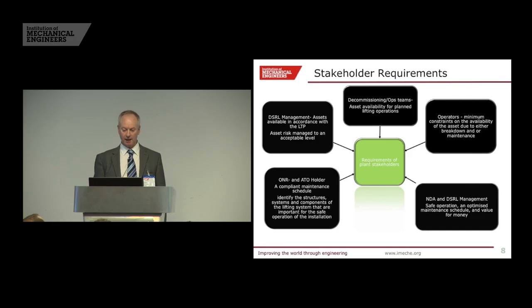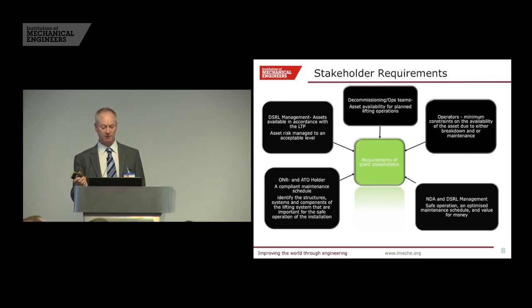The AT holder — the authority to operate holder for the facility — is the person responsible for safety. He wants a compliant maintenance schedule and is held accountable to that for the regulators, as am I. He has to identify all those structures and does that through the safety case. We have a lifetime plan that says when the end date of Doonray is, and all the assets and facilities are developed in accordance with that. Each asset has a risk — how it can impact that lifetime plan, some higher, some lower. That is a really important shift: we are now basing maintenance on asset risk.